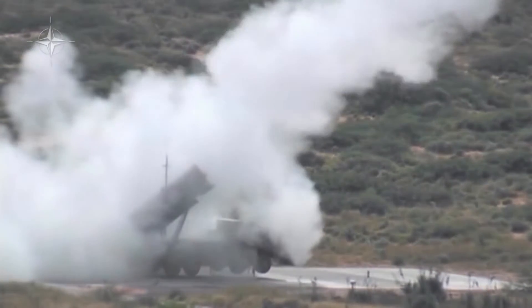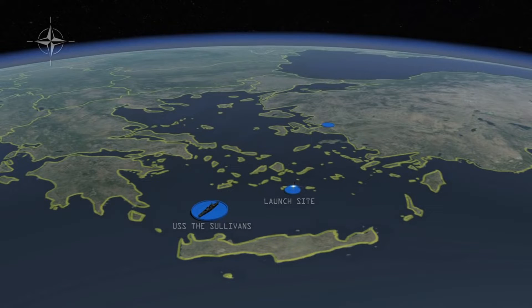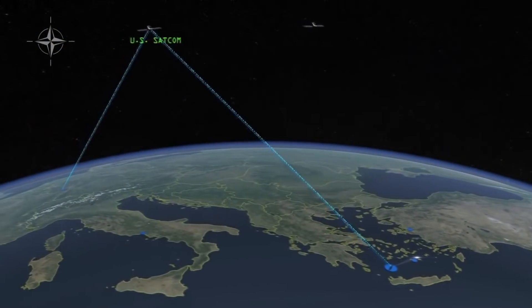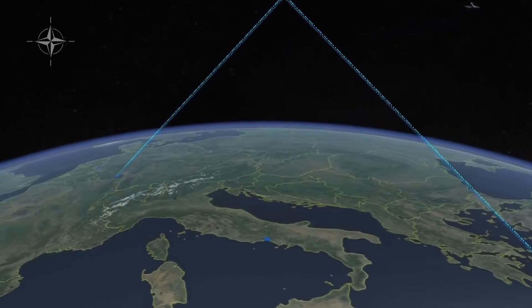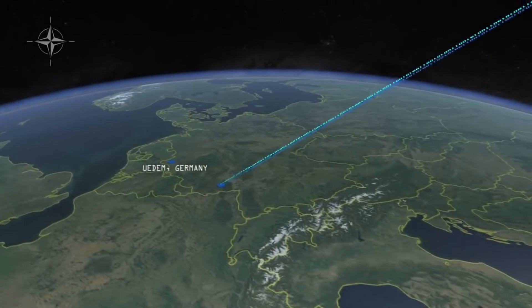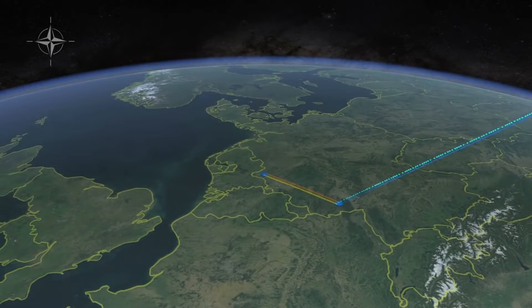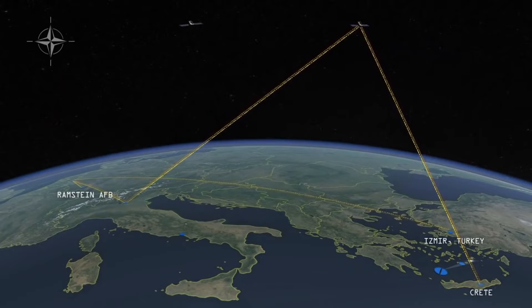During the live-fire portion of the exercise, small ballistic missile targets were fired from a remote island near Santorini in the Aegean Sea. The Aegis destroyer detected these targets and reported them via U.S. satellite communications to the United States' 603rd Air Operations Center at Ramstein Air Force Base in Germany. From here, the track was forwarded to the NATO Combined Air Operations Center in Uedem, Germany.